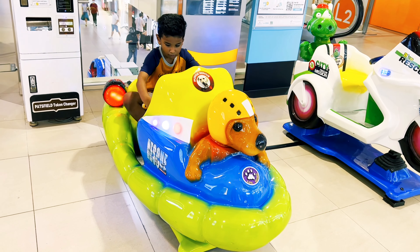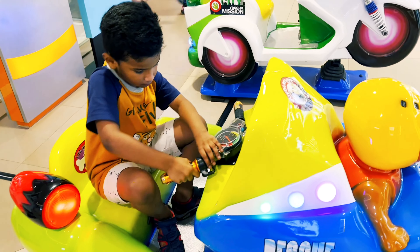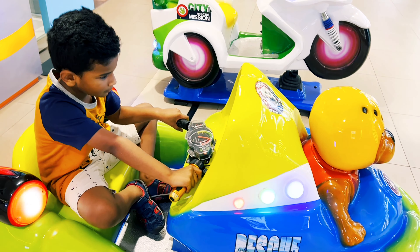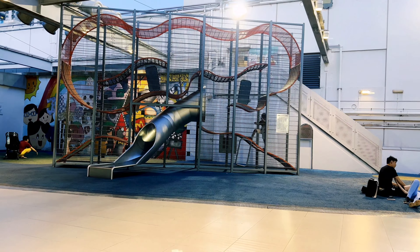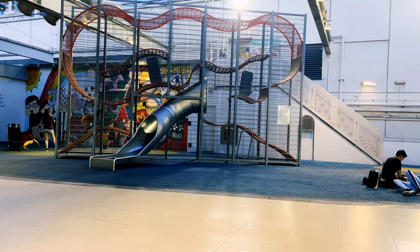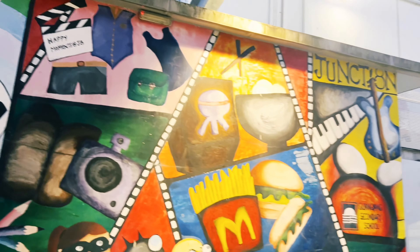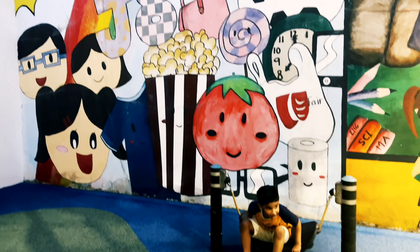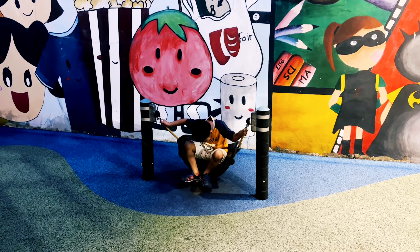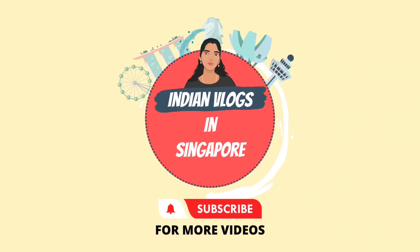I am playing on the ship — it's so much fun on the ship. I like this playground and there are pictures on the wall. I am swinging on the small cradle. Please like, share and subscribe to my channel. Bye friends!